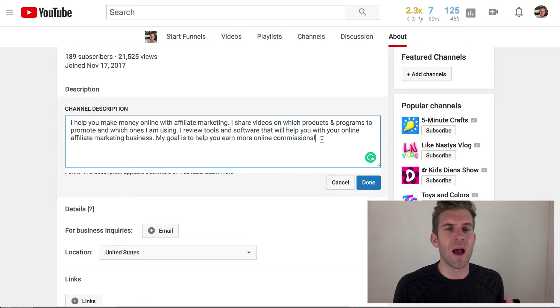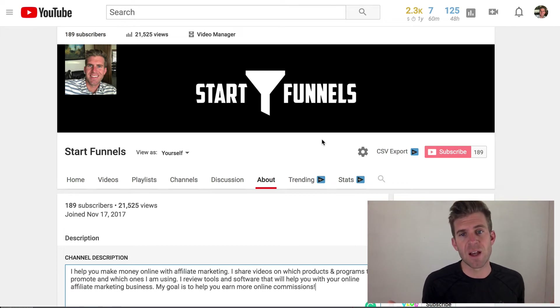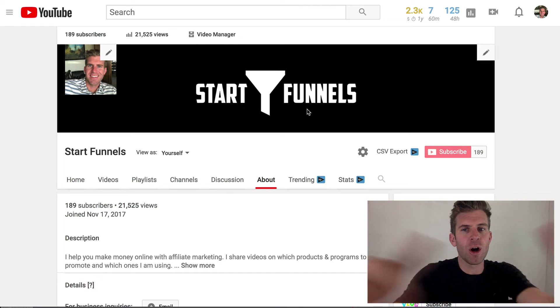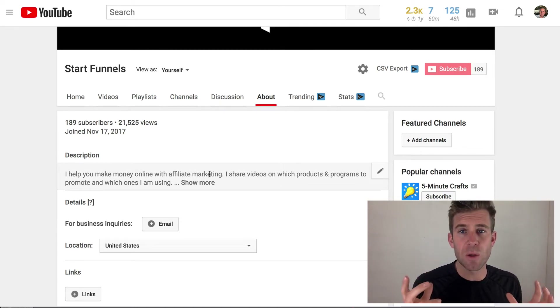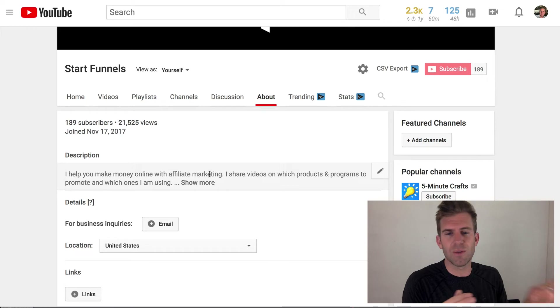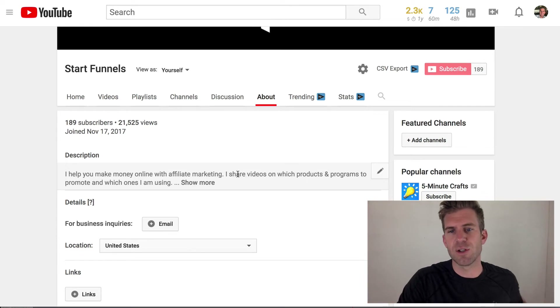My goal truly is to help people. I originally created this channel called Star Funnels because I believe in sales funnels — whether that's affiliate marketing, e-commerce, or whatever — if you set up an offer with a funnel, you have a much greater chance of earning online income. My channel art is simple, profile picture is simple, but one of my favorite quotes is: done is better than perfect. You just have to get it up there, create some videos, and start getting traction.